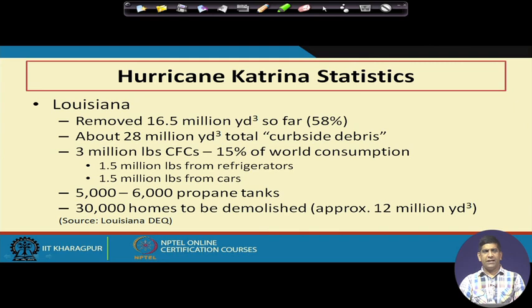For the state of Mississippi and the other state Louisiana, those two states were hit really bad. They found nearly 16.5 million cubic yards removed, which was around 60 percent of total debris generated. So you can think about another 40 percent — that would be another 12–13 million, so around 28–29 million cubic yards was generated in Louisiana. Another about 28 million cubic yards was total curbside debris. There were 9 million pounds of CFCs (chlorofluorocarbons), which is around 15 percent of the world consumption, and 1.5 million pounds coming from cars.